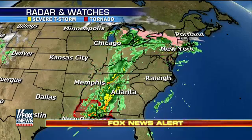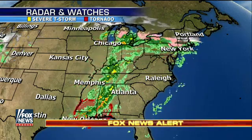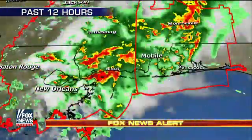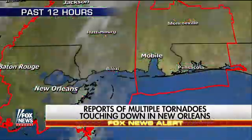Patrick Marsh is joining us by phone now. He's warning coordinator with the Storm Prediction Center at the National Oceanic and Atmospheric Administration. There was a tornado warning area predicted for New Orleans today, and Patrick, it appears it has come true.